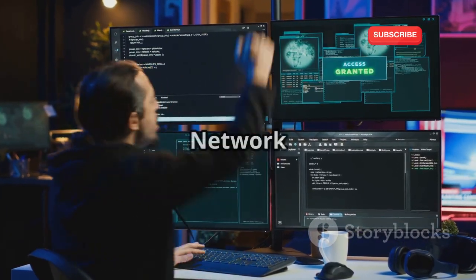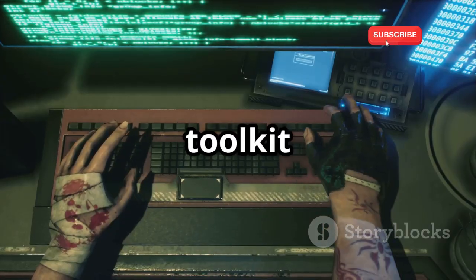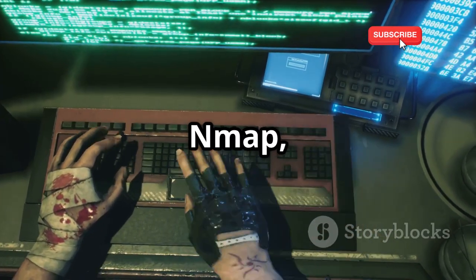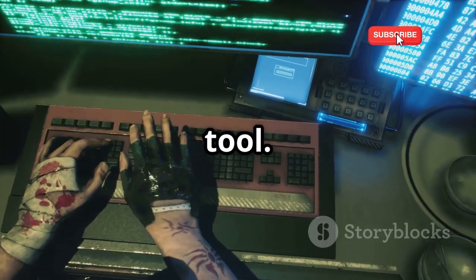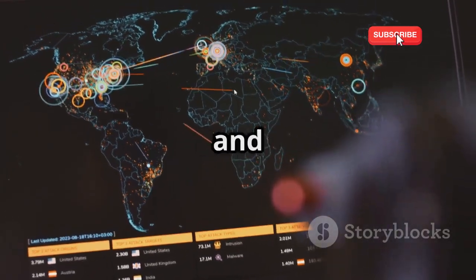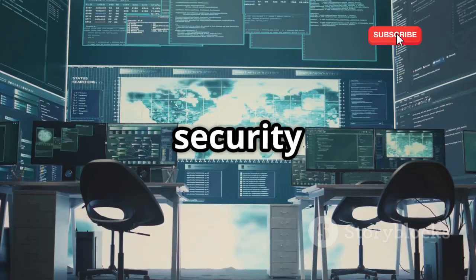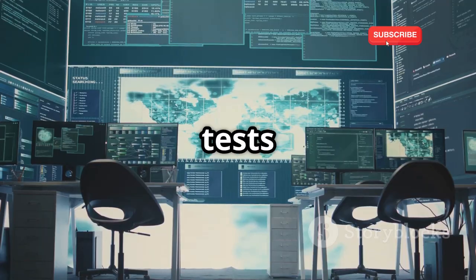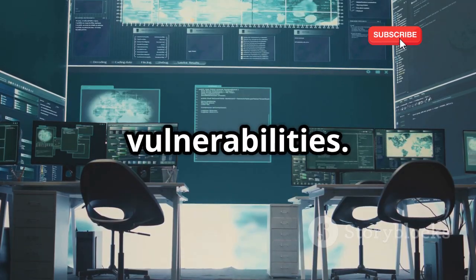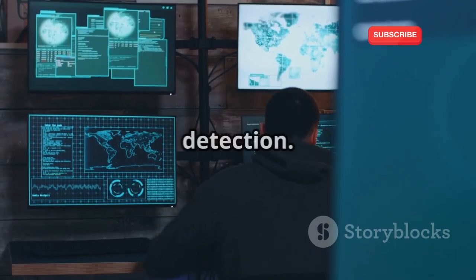No hacking toolkit is complete without Nmap, the legendary network scanning tool. Nmap is like the Google Maps of your network, discovering hosts and services — essential for network administrators and ethical hackers alike. Used in security audits and penetration tests to uncover vulnerabilities, Nmap is versatile for simple scans, OS fingerprinting, and vulnerability detection.